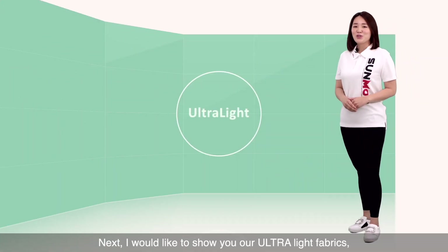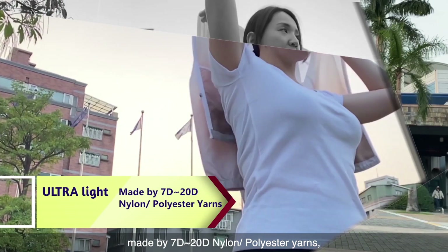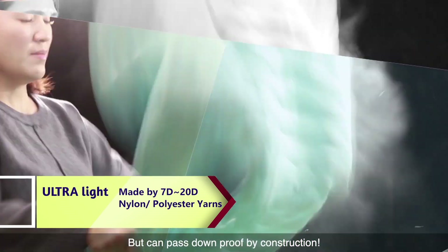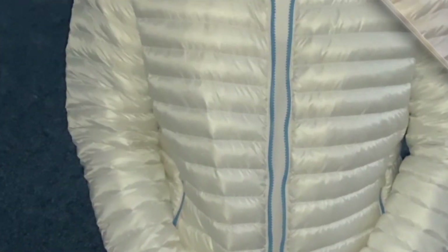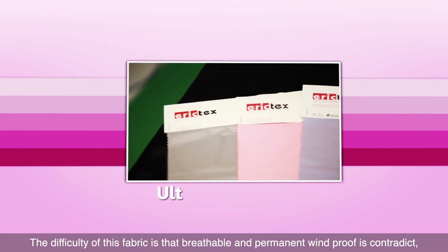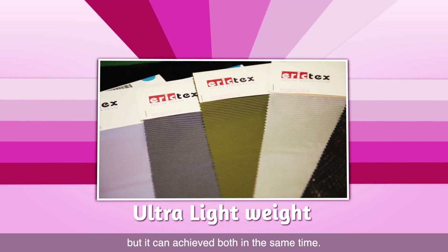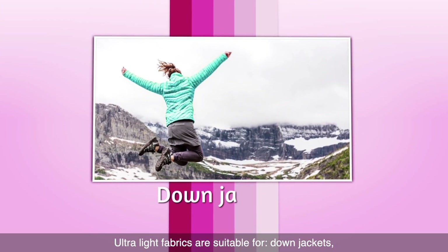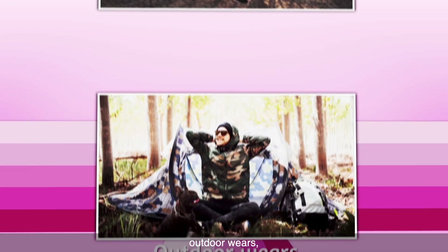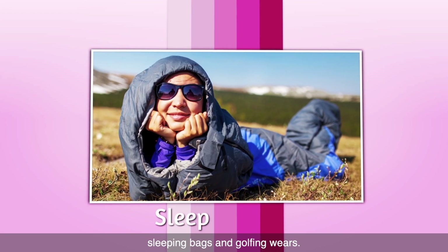Next, I'd like to show you our ultra-light fabrics made from 7–220 denier nylon polyester yarns. It's super light — almost no weight — but can pass down-proof by construction. The difficulty is that breathability and permanent windproofing are contradictory, but this fabric achieves both at the same time. Ultra-light fabrics are suitable for down jackets, outdoor wear, lightweight jackets, sleeping bags, and golfing wear.